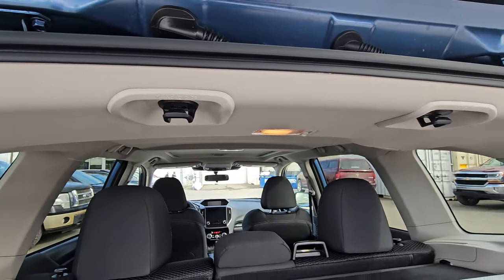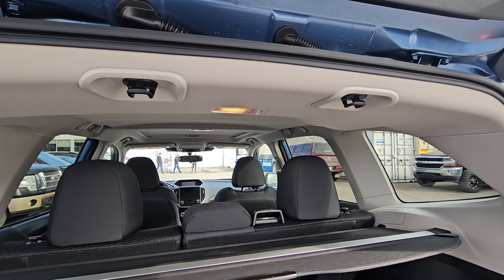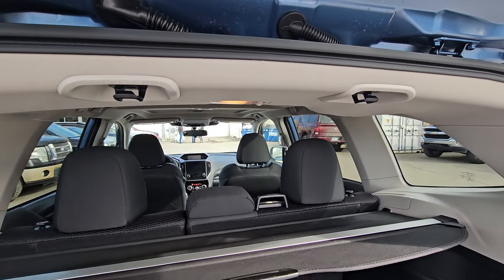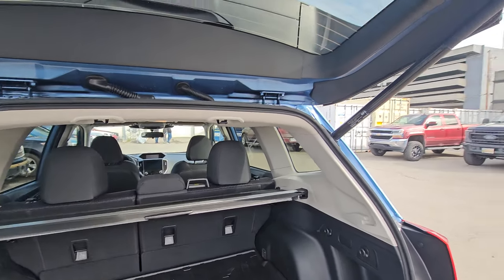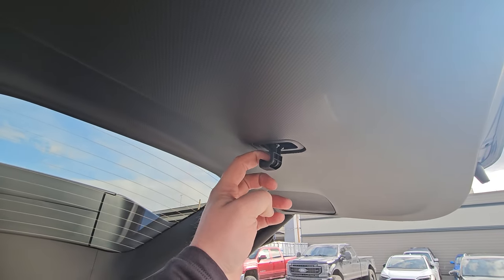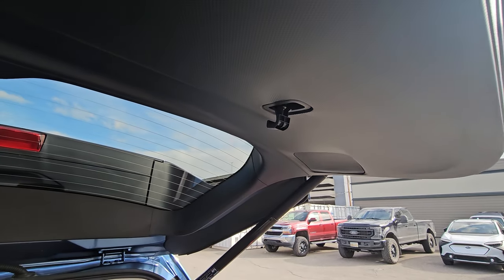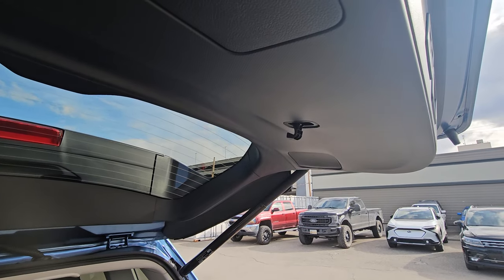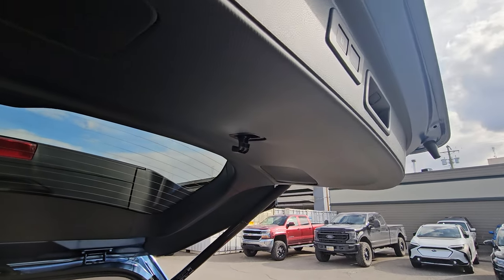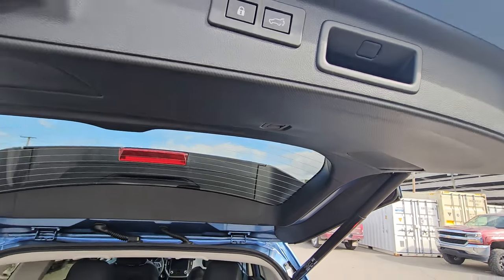There are also a couple of grocery bag hooks near the top of the liftgate opening. I probably wouldn't use them while driving since they'd hang directly in my rear vision, but if you're at a picnic or camping, you could hang things there. Someone commented on a previous video that they'd hang a Bluetooth speaker there while at a picnic — probably the most clever answer I've received for what those are for.